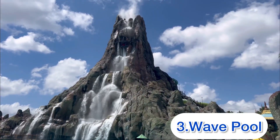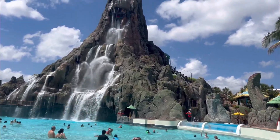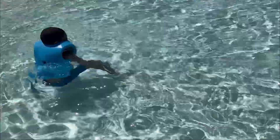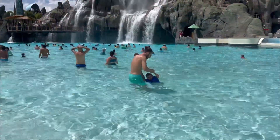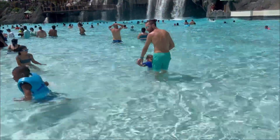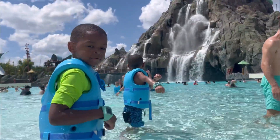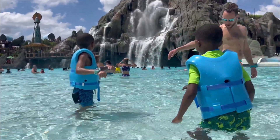Third and final is the wave pool — one of our favorite places to be at any water park. The kids love floating around in the waves. This pool is massive and really big, but it's also shallow, so it's really kid-friendly and safe. The greatest thing I love about this pool is the view of the volcano — it is amazing.